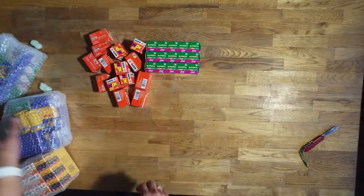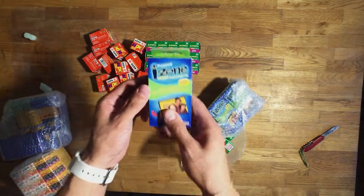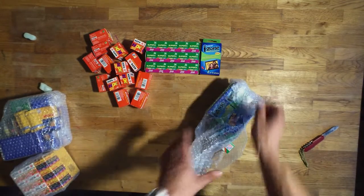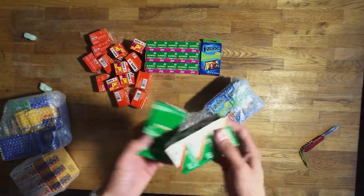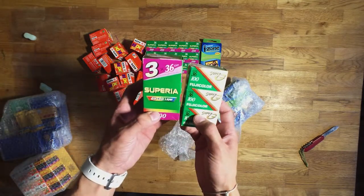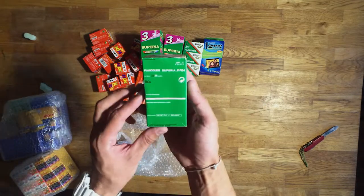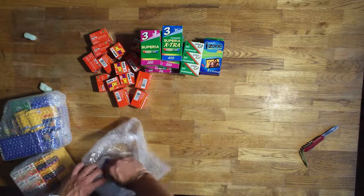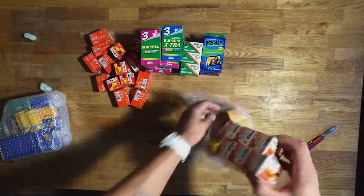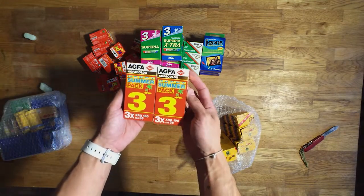...97. That's interesting. So what do we have here? It's like some weird iZone Polaroid film. I don't even know what type of camera I should use to shoot this iZone film. Superia, Fuji Extra, 2 Akfa Happy Summer packs, 96.